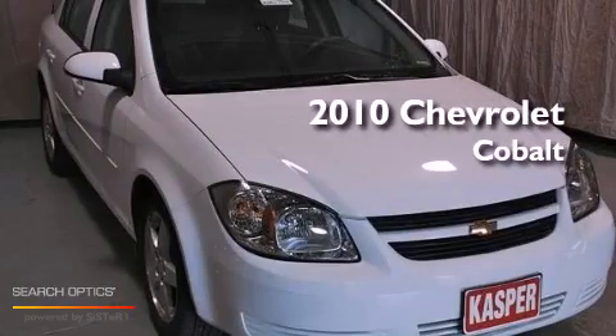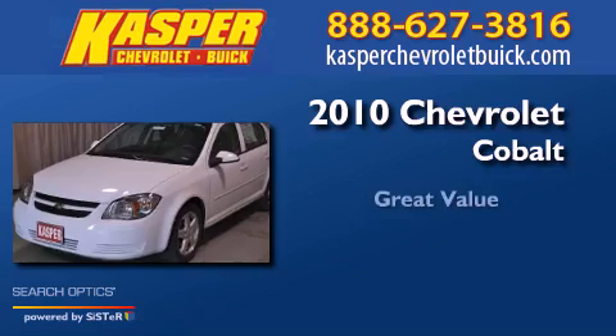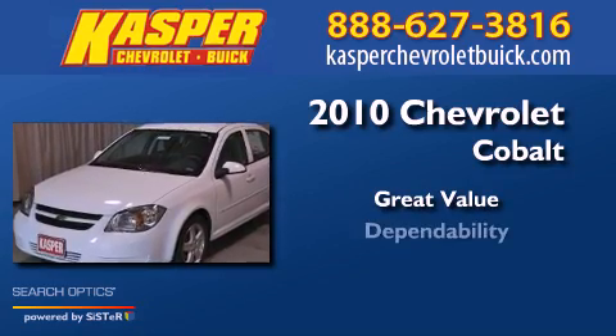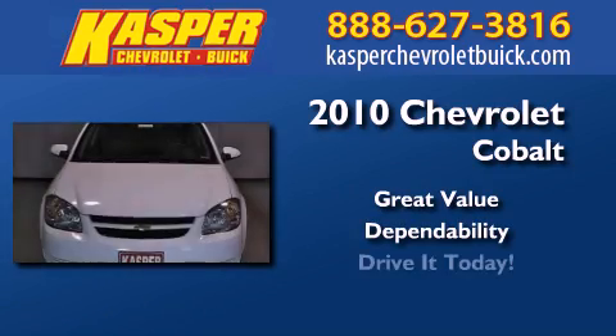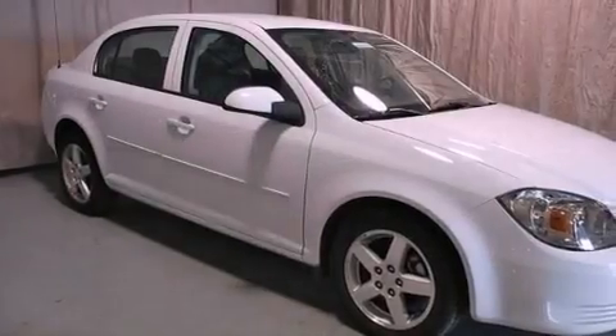This is a 2010 Chevrolet Cobalt. All of the following features are included.